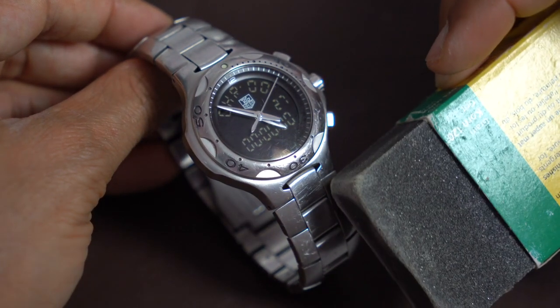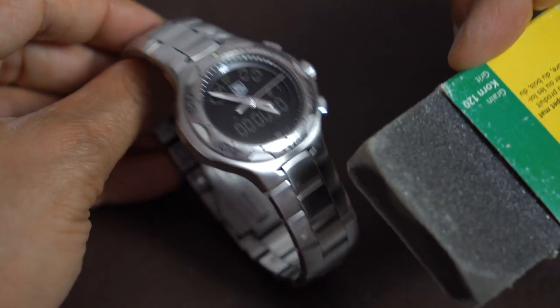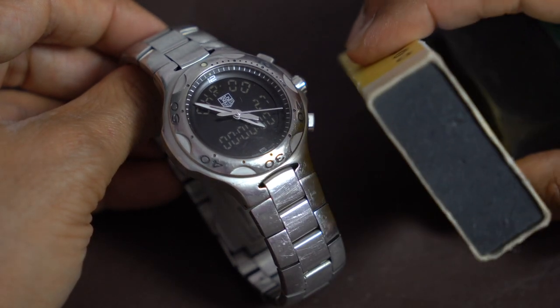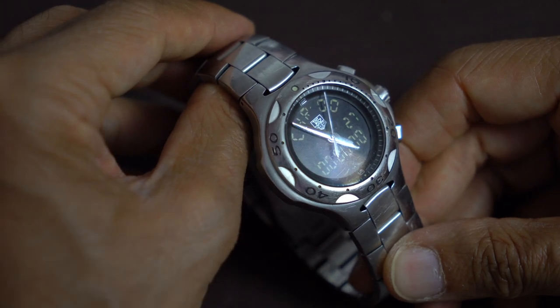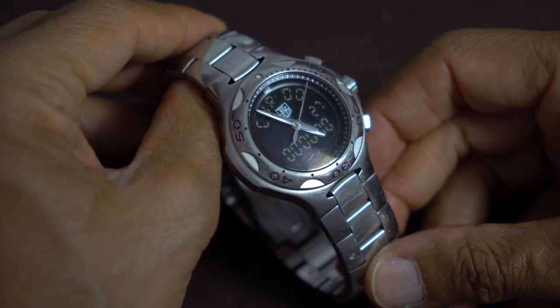I have these polishing blocks which are really good — you should definitely buy one. These will take out the majority of the big scratches, and then I have another finer one as well. I paid £270 for this watch, it just arrived this morning, and that's an absolute bargain.